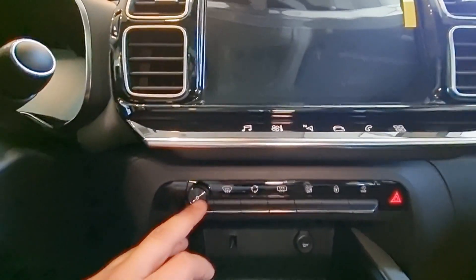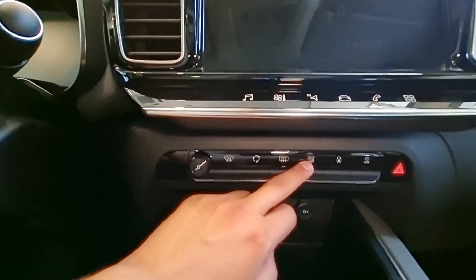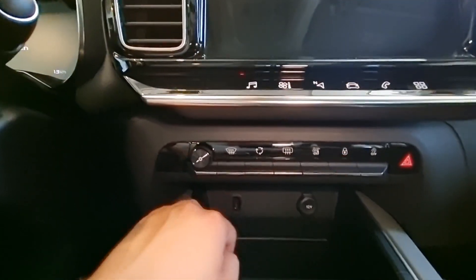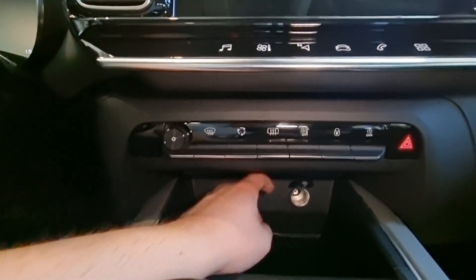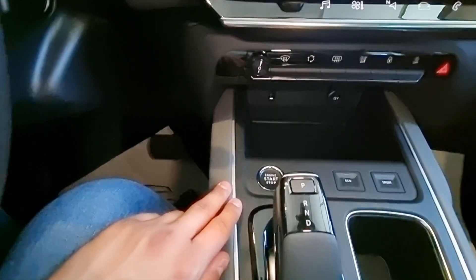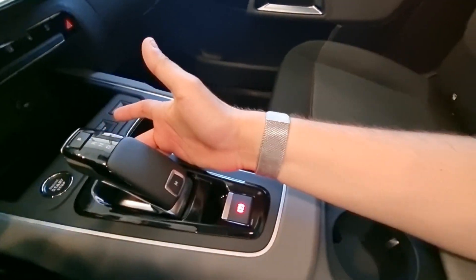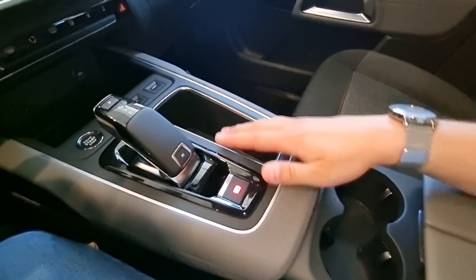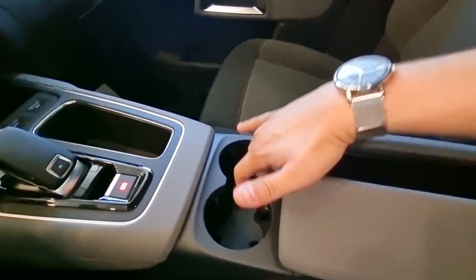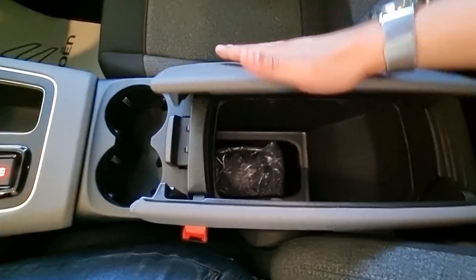Now let's look at this side. The climate control handles both front and rear. We can make all the controls and hide these panels. We can find USB and 12V features here. This area is finished with piano black details. We have Start-Stop here, and there are Eco mode and Sport mode features. Our gearbox is very nice — piano black details are used here as well, with chrome details visible.